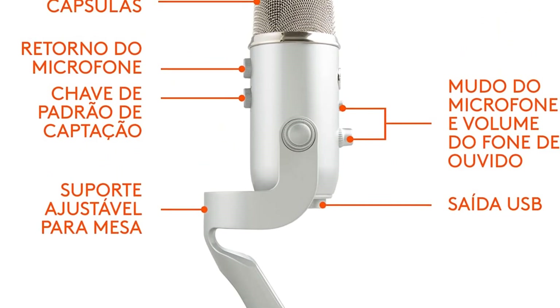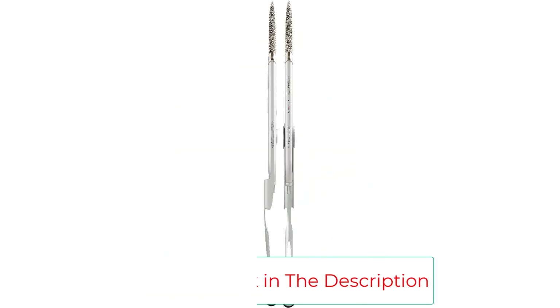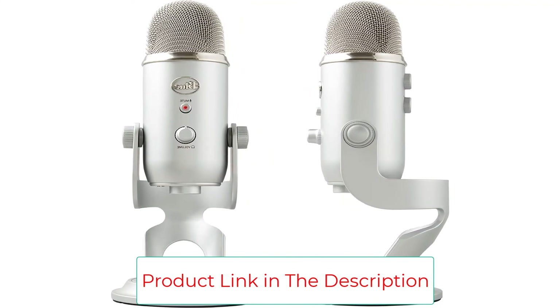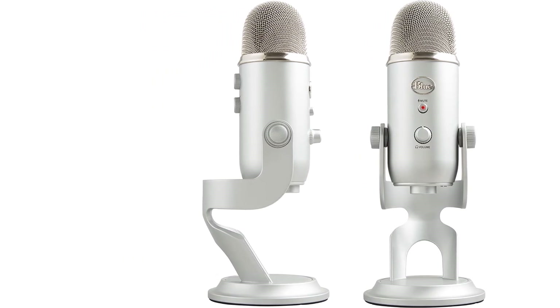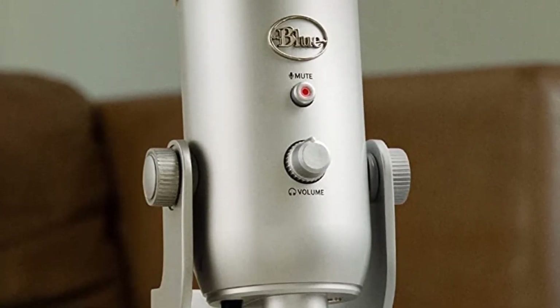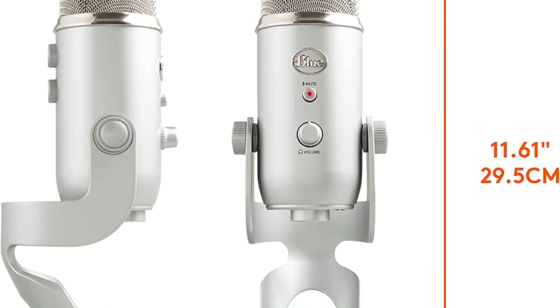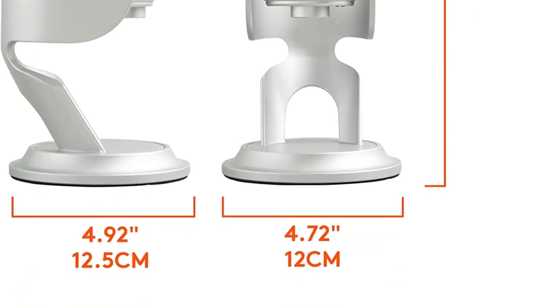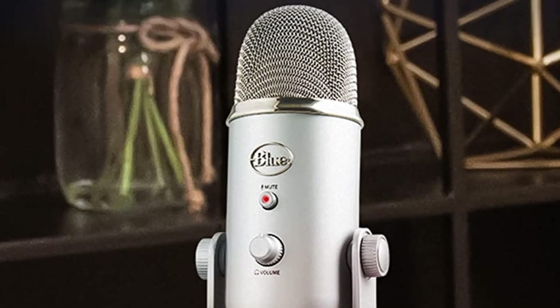Instantly start recording and streaming on Mac or PC. Yeti is the world's number one premium USB mic, featuring four pickup patterns that offer incredible flexibility. It also features studio controls for headphone volume, pattern selection, instant mute, and microphone gain. With Advanced Blue Voice software, Yeti makes it easier than ever to achieve professional on-stream sound quality with enhanced broadcast vocal effects and advanced voice modulation. Set up in seconds with the included desktop stand, or connect directly to a mic stand or boom arm.